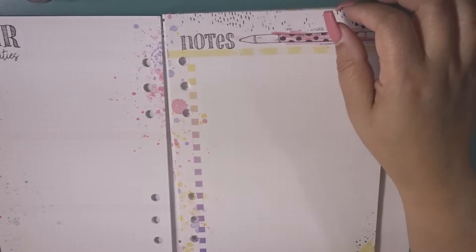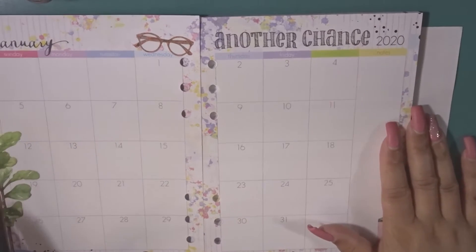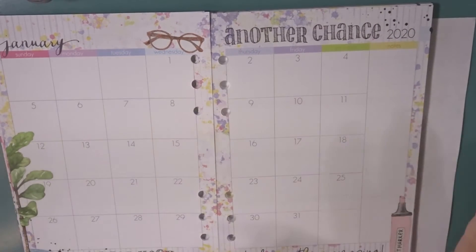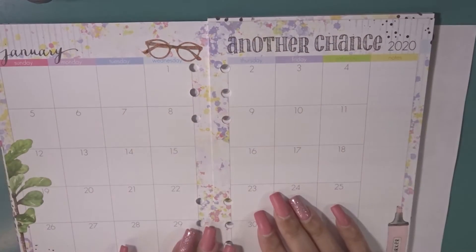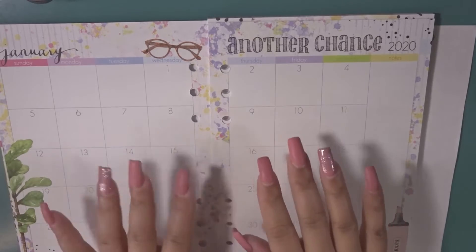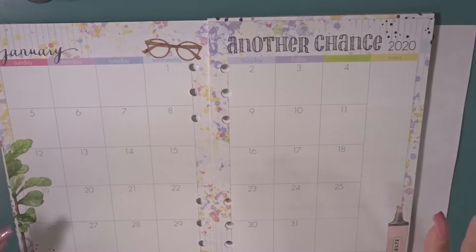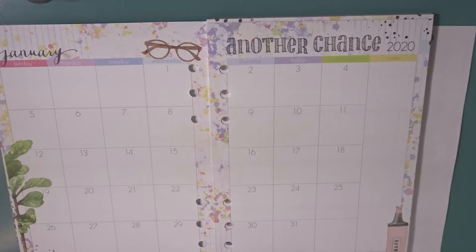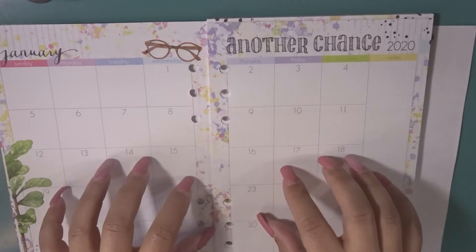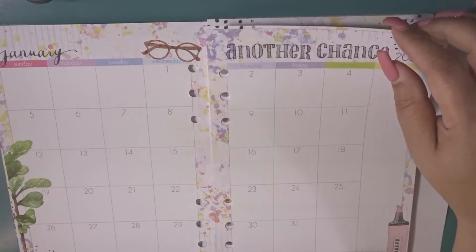And then you have a notes page, and then you have the month on two pages. Love this — super cute. The way I am using this particular monthly insert in my planner is pen to paper, no decoration, because it doesn't need it. More importantly, when things are coming up during the month I can jot them down here — things I already know are coming up. I can jot them here and then plan out my January. So that's how I'm using this.